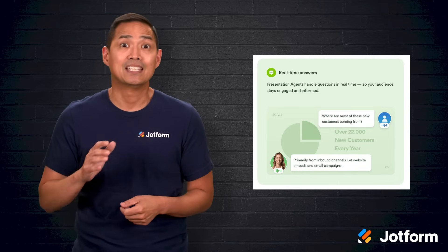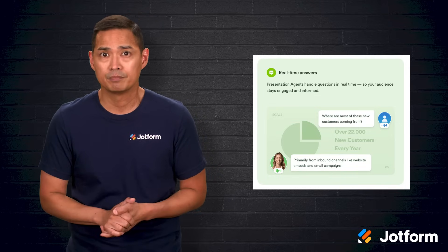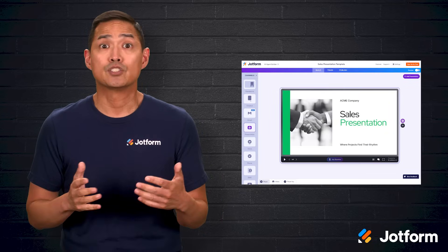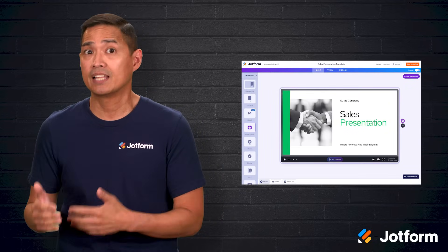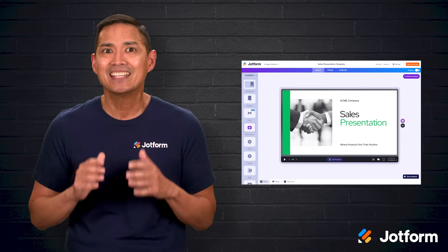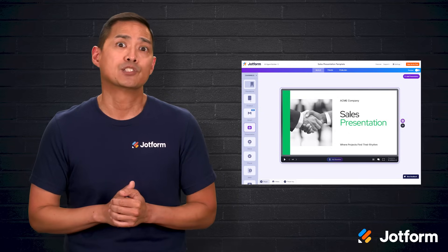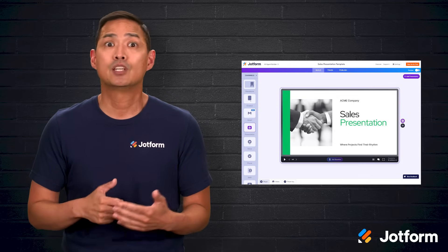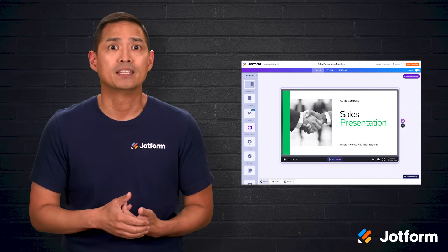This keeps the audience engaged and cuts down on the post-presentation back and forth. The presentation agent supports multiple formats, so whether your content started in Google Slides, PowerPoint, or PDF, you can bring it in and start enhancing it right away. You can also customize your AI agent's appearance, personality, and tone so it feels like a natural extension of your brand.